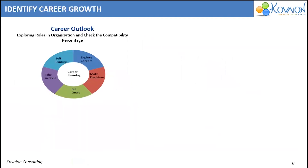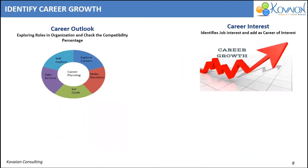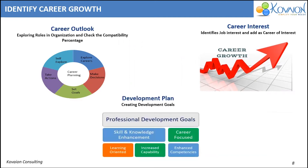Let's see how to identify the career growth of an employee using Oracle HCM Cloud. Letting employees identify their career interest within the organization helps to retain them. With the help of Oracle Career Development Module, employees can explore the jobs available within the organization and what the qualification requirements are for the same.